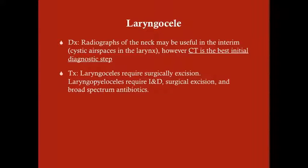For diagnosis, it depends on how the patient presents — laryngocele is usually not number one on your differential even with a neck mass. However, if you do suspect laryngocele, CT is technically the best initial diagnostic test. Radiographs or ultrasounds done in the interim will show cystic air spaces in the larynx. For treatment, laryngoceles require surgical excision. If infected, management includes incision and drainage, surgical excision, and broad-spectrum antibiotics.